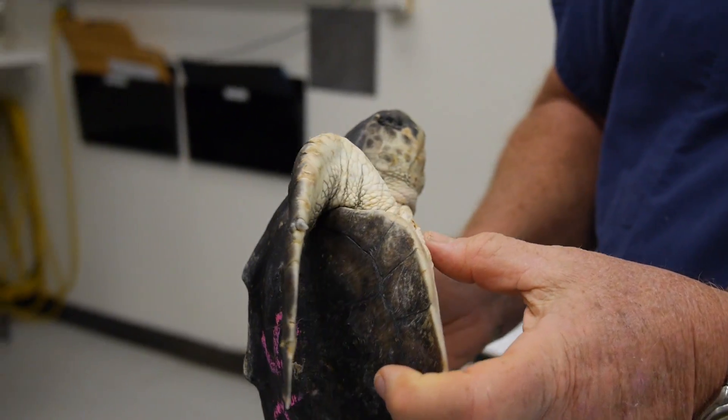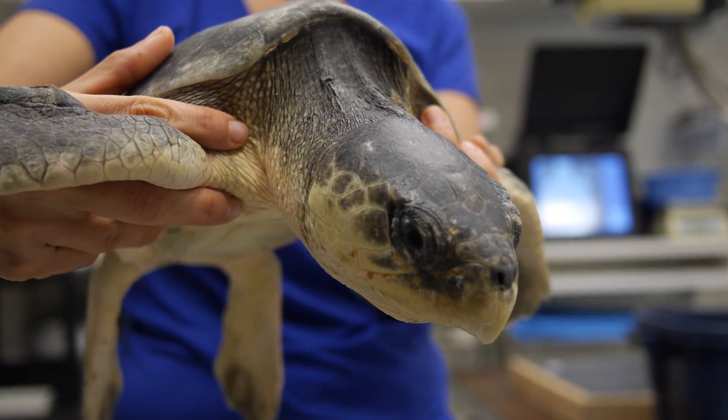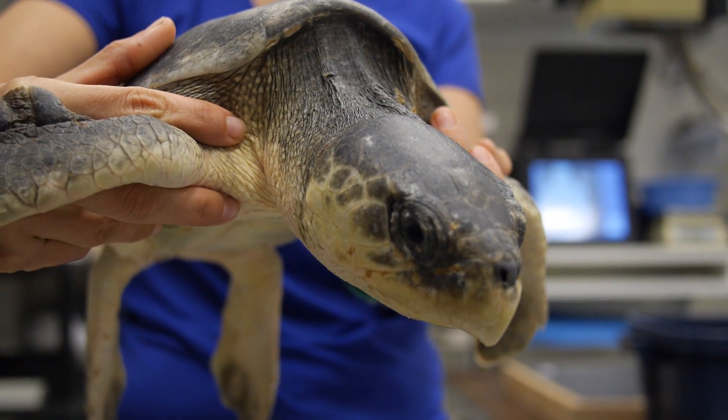At this time of year, we would not release a turtle until it's definitely recovered and until the water temperature in the Gulf of Mexico warms up.